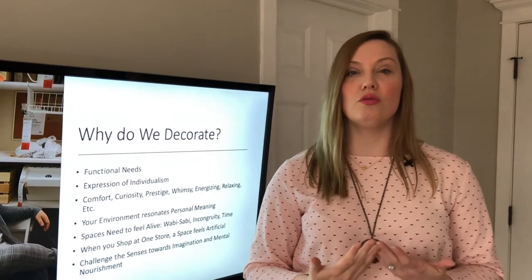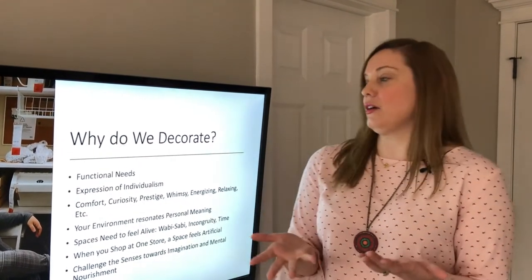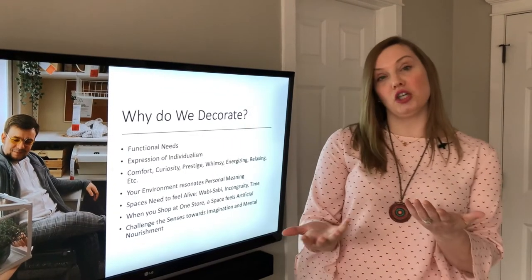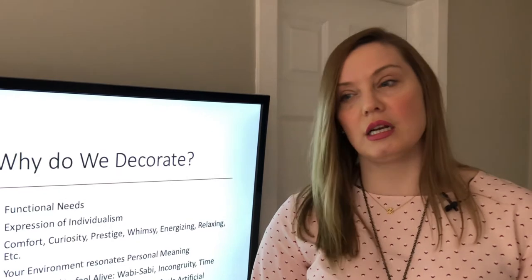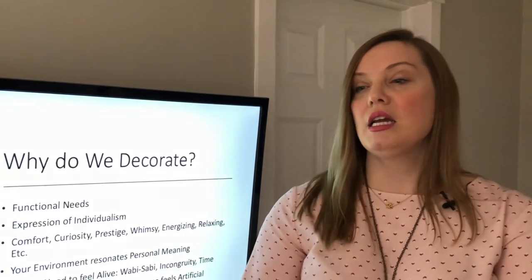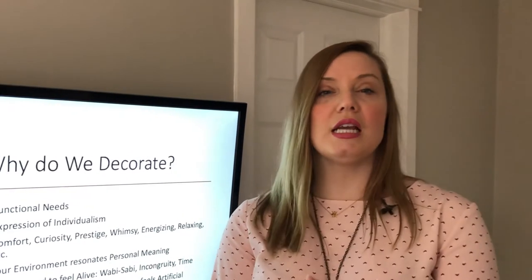It actually has to do with why we decorate. Why do we decorate? There are obviously the functional needs — you need a place to sit, you need a sofa — but then there's something deeper and more personal. It's an expression of your individualism. This space can express comfort, curiosity, prestige, whimsy.